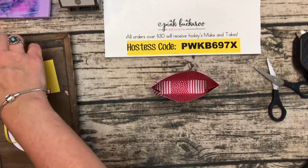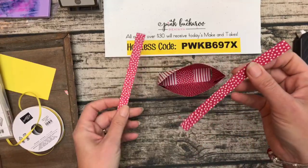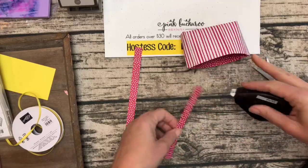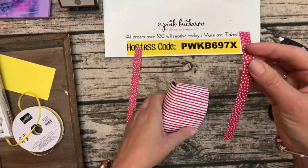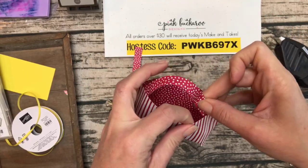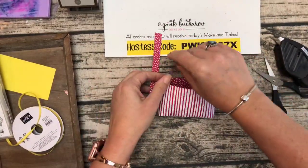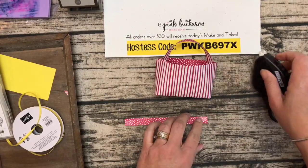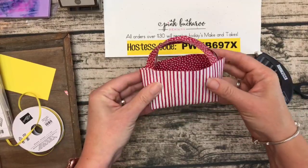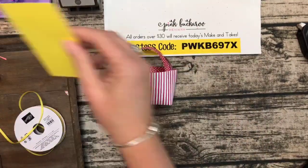Now let's make it pointy like a purse — so cute! You could leave it round if you wanted, but I liked going pointy like that. For the handles, I used the same DSP on this one — a half inch by six strip. I put adhesive on both ends and just put that in. Make sure you use a strong adhesive or these will come off. Liquid glue would work but you might need to clip them for a while to dry. Easy peasy — there you have that cute little purse!